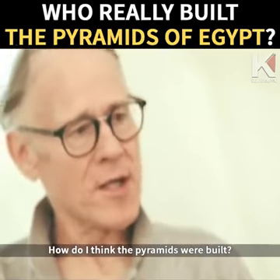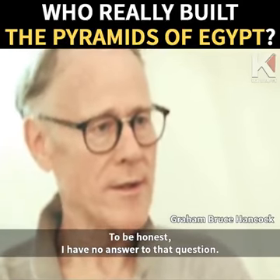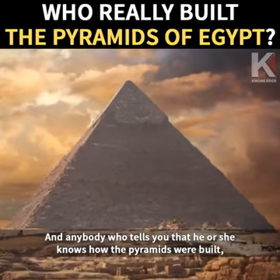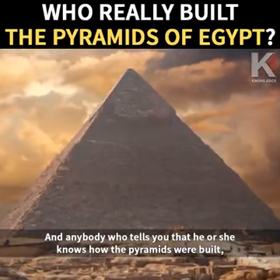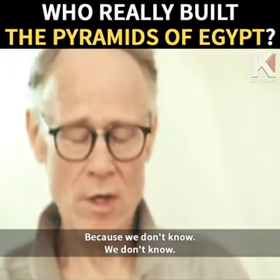How do I think the pyramids were built? To be honest, I have no answer to that question. And anybody who tells you that he or she knows how the pyramids were built is not telling the truth. Because we don't know.